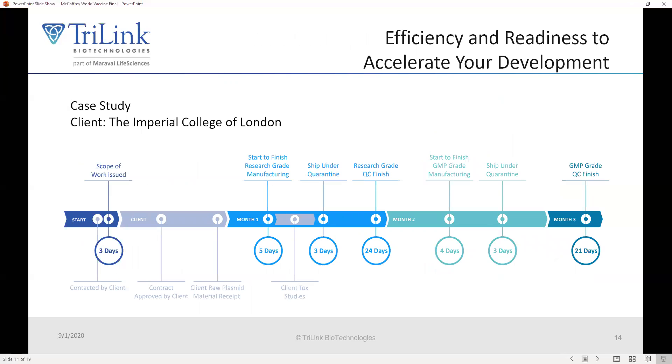This is a case study of a vaccine we manufactured for Robin Shaddock's group at Imperial College London. In a very short time period from when we were contacted by the client, we were able to produce a GMP-grade messenger RNA suitable for formulation. This is really a revolution in vaccine manufacturing — it used to take years to make a vaccine, and now you're seeing accelerated development in a period of just a few months. We think this is quite a game changer.